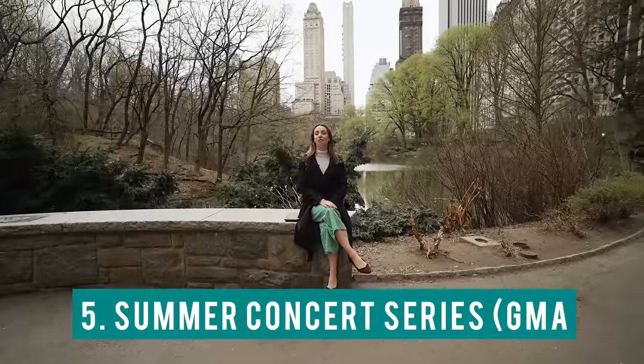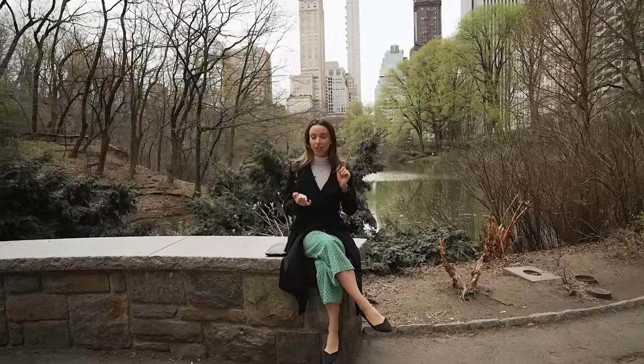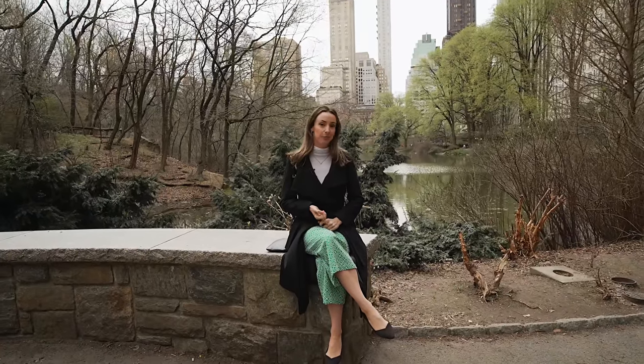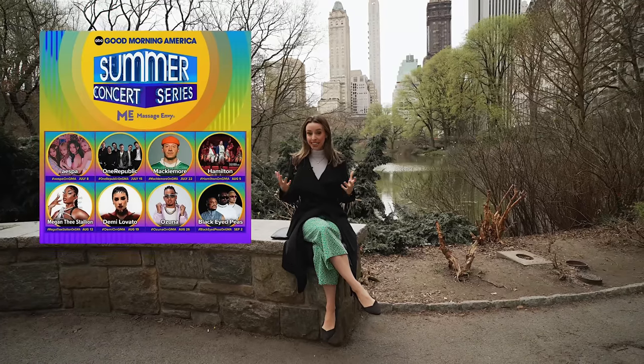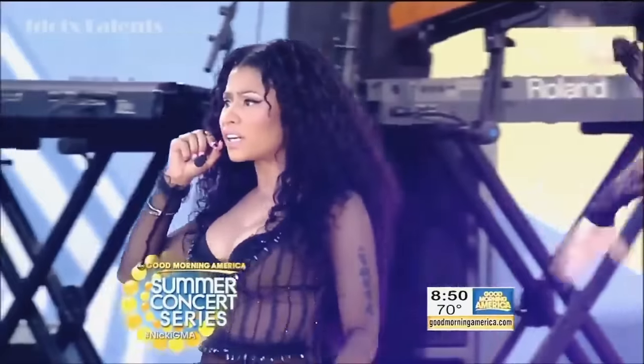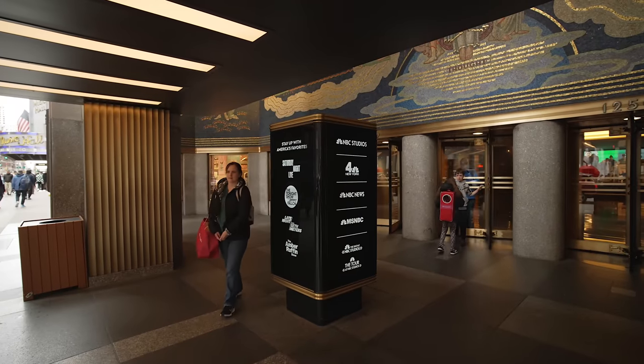Number five: the free summer concert series. You can come to Central Park and see Good Morning America's summer concert series on Fridays in the summer — famous artists and performers. I saw Nicki Minaj and the Backstreet Boys here for free. All the ticket information is linked below. You can also get free tickets to The Colbert Show, Jimmy Fallon, SNL, and many more through One Iota. You just have to request these a few weeks in advance.